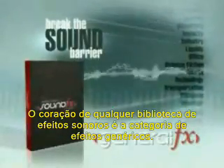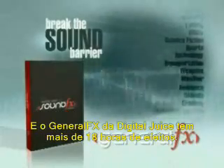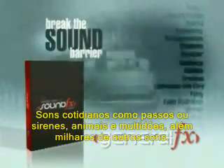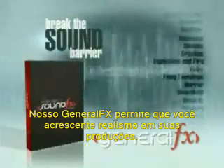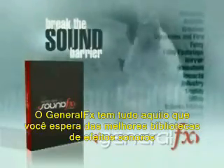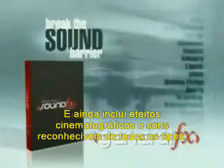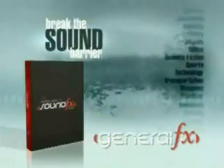At the heart of any sound effects library are its general effects, and the Digital Juice sound effects library has more than 18 hours of them. With footsteps, sirens, crowds, animals, and thousands of other everyday sounds, our general effects lets you add realism to your productions, helping make your scenes more believable. The general class has exactly what you'd expect from a more traditional sound effects package and includes movie-style Foley work and recognizable recorded sounds of all kinds.